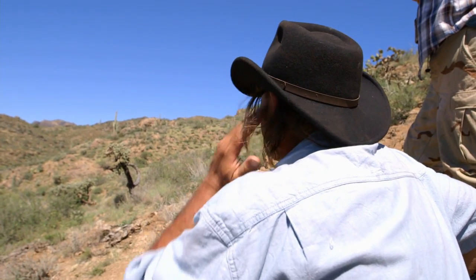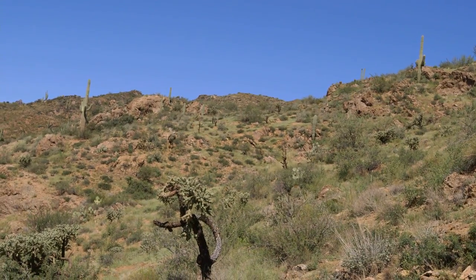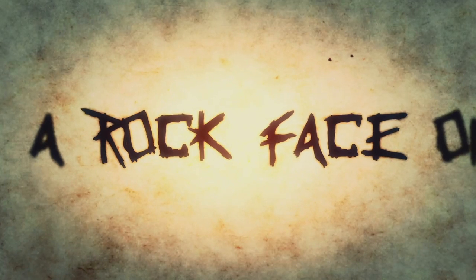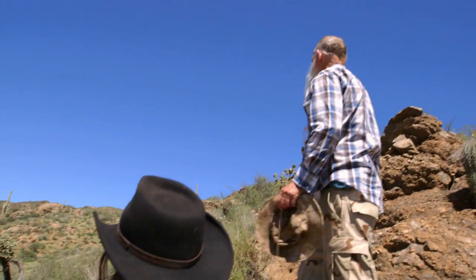Rather than everybody waste their time running over there, I was trying to get Eric in a position to get a look at it. Your interpretation of what a rock face could be and what Walt said, it's anybody's choice. You have to follow it up. If there's something else that pulls you there, you go investigate it. You don't ignore it.